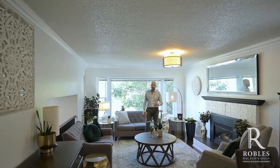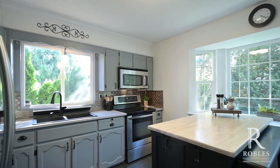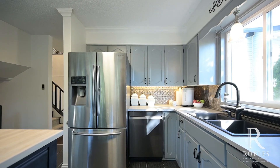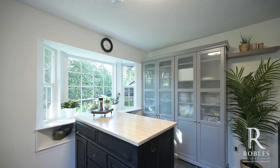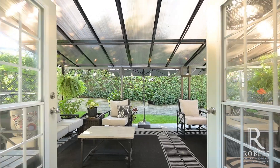This main floor features a formal living room with gas fireplace and dining room. The kitchen has been updated with tile floors, new stainless steel appliances, and a kitchen island. Go down a couple stairs and you're in this beautiful family room with built-ins that leads you out to your sanctuary of a backyard.